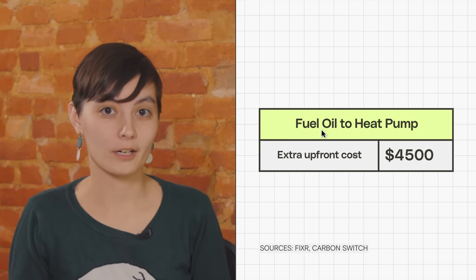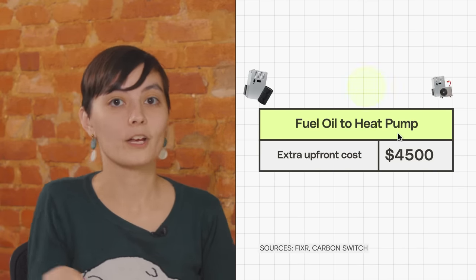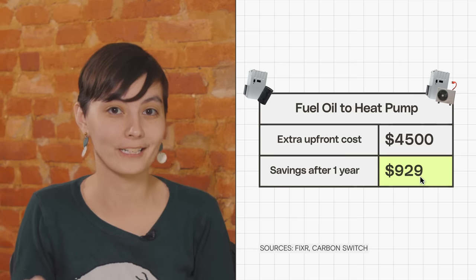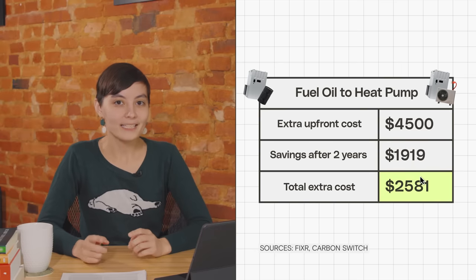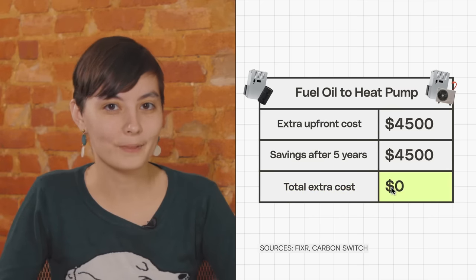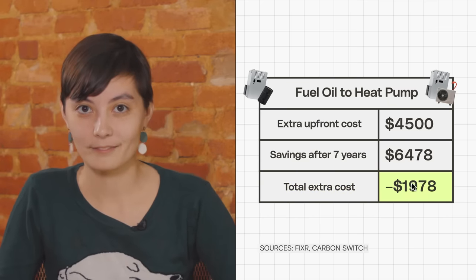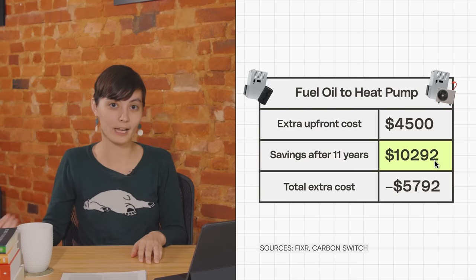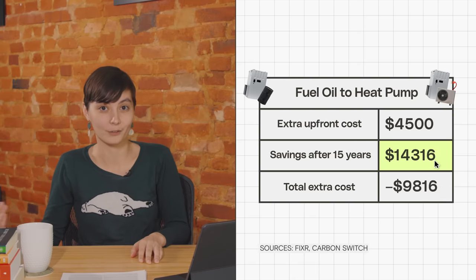But electricity is a lot cheaper than fuel oil. And don't forget about heat pumps' monster efficiency. The energy research group Carbon Switch calculates that for the average homeowner, switching from a fuel oil furnace to an air source heat pump will save about $950 every year in utility bills. That means that in less than five years, your heat pump will have actually paid for itself, and you'll be saving almost $1,000 every year after that. And on top of that, you'll also be saving about four tons of carbon dioxide from spewing into the atmosphere every single year.